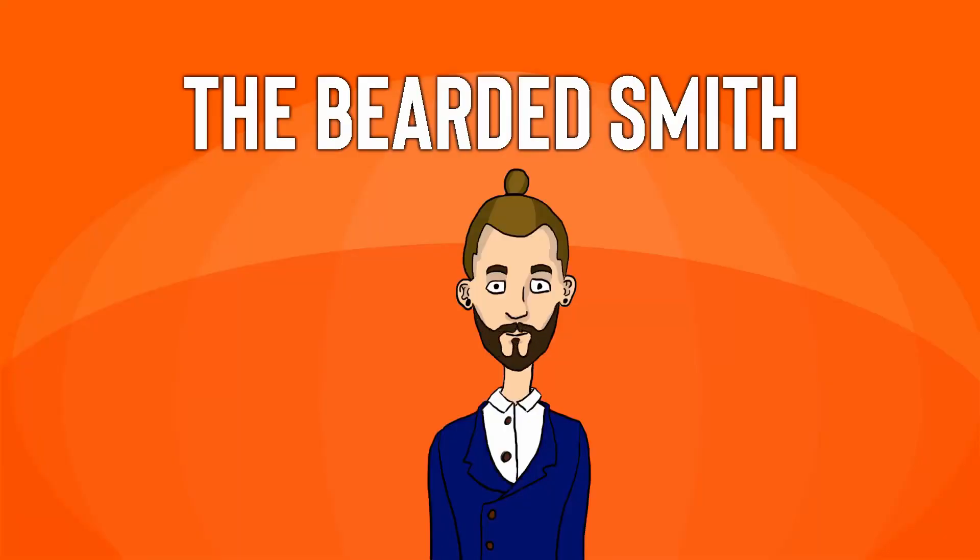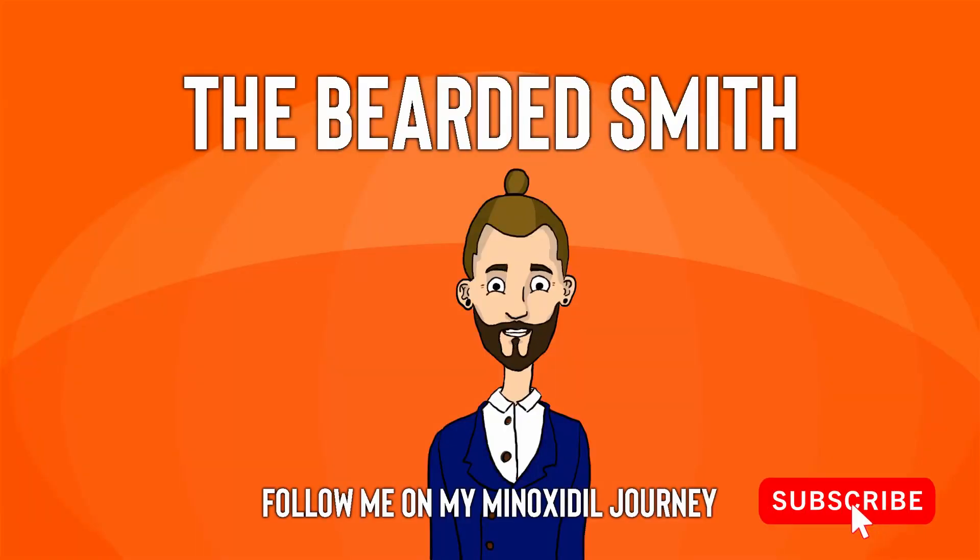Right boys and girls, as you can see we are full viking beard — thank you minoxidil. What's up guys, it's your boy. I kept the neckbeard here with another update for you guys on the minoxidil beard.